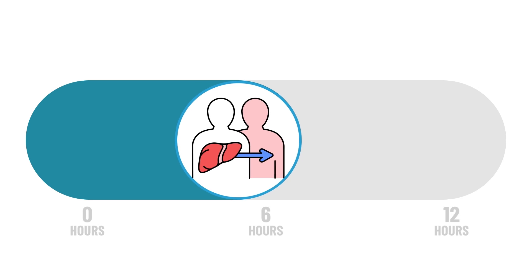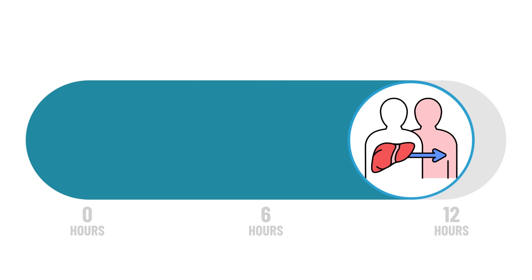Liver transplant is a major operation and generally takes 8 to 12 hours. After surgery, you will be in the ICU for a few days.